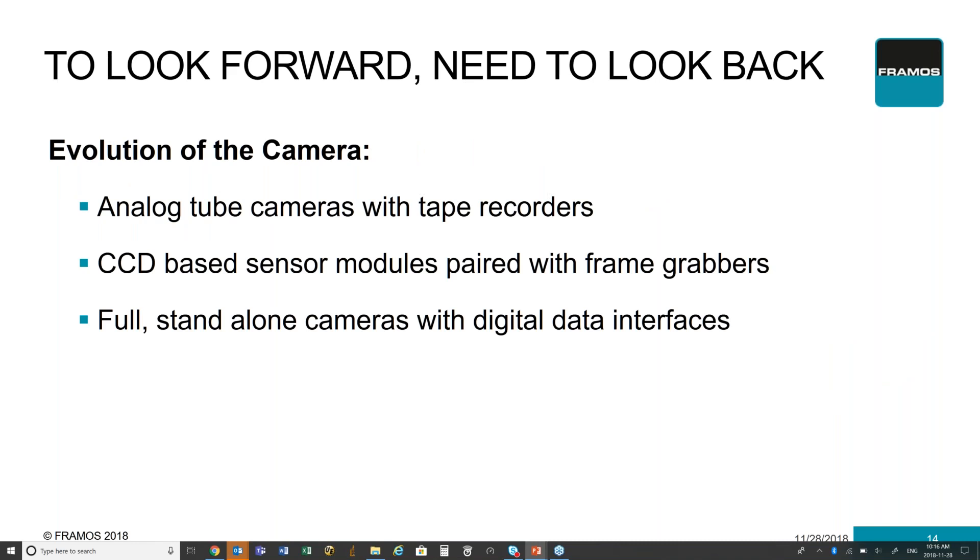Before we go into that, we really need to step back and look at the evolution of the camera. Back in the old days of analog tubes and tape recorders, there was no need to worry about a lot of what we're seeing now. With the introduction of CCD-based technologies, it became possible for the first time to create vision systems able to capture images and process them in almost real time, doing analytics on the application itself. Now CMOS is creating a fully digital environment that allows for self-contained systems providing amazing images easily pushed around the system for further processing, making the whole system a lot easier to use.